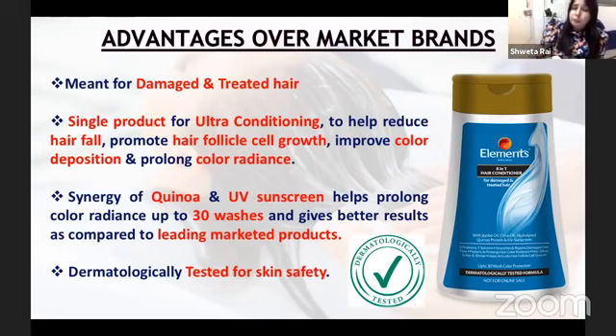After looking at the market, there are many conditioners, but I have told you exactly what conditions you are getting with this one. This conditioner is at a very good rate, which gives you ultra conditioning, extra conditioning. It also repairs your hair, protects it, and gives better results for up to 30 washes. This product you will not get in the market. We have also tested it dermatologically for skin safety.